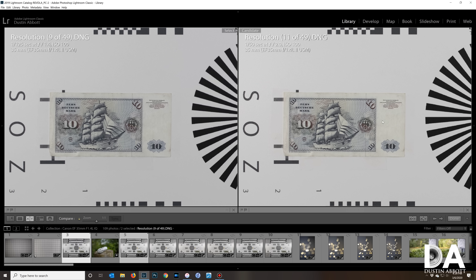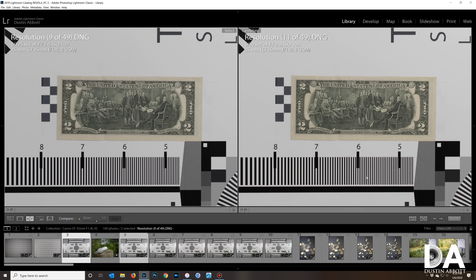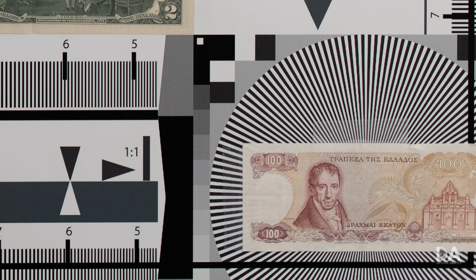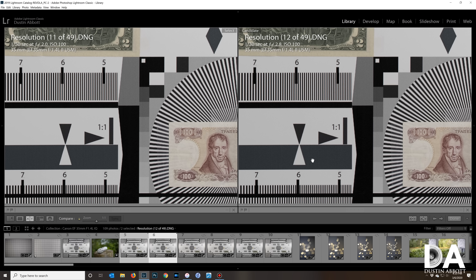Moving from f/1.4 to f/2, you can definitely see an increase in contrast — whites look whiter, darks look a little darker. At f/2.8, there really isn't a massive difference anymore; it's already very crisp, with just a little further improvement in contrast. We're reaching near-optimal levels and it's probably out-resolving the 30-megapixel sensor being tested. It's just a massive amount of resolution.